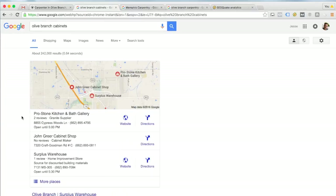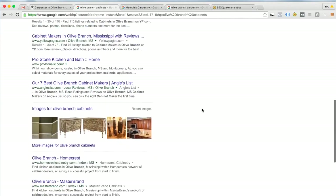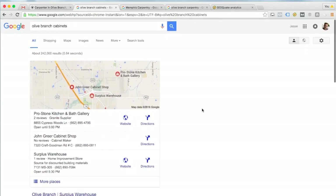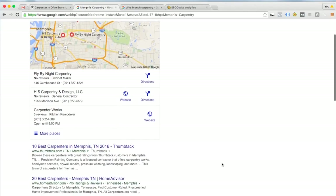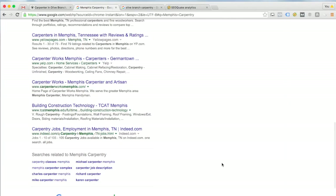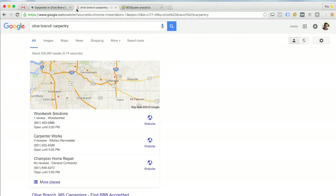Searching 'Olive Branch cabinets' shows Pro Stone Kitchen and Bath, John Greer Cabinet Shop, and Surplus Warehouse in the local results — you're not showing up at all. Scrolling through the organic results, you're not there either. For 'Memphis cabinetry' you're also not in the local or organic results. If you're looking for more cabinet business you're in Olive Branch, but you're missing out on being optimized for these cabinet-related searches.